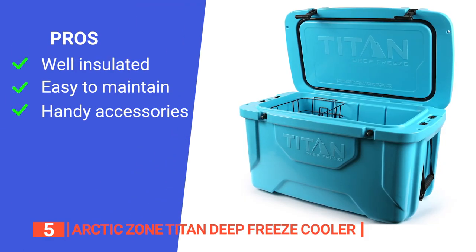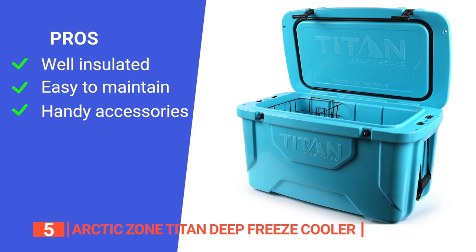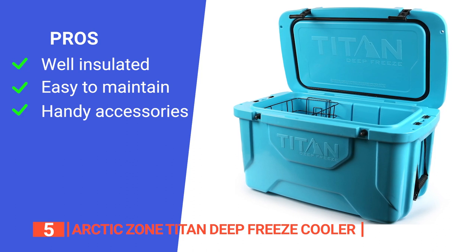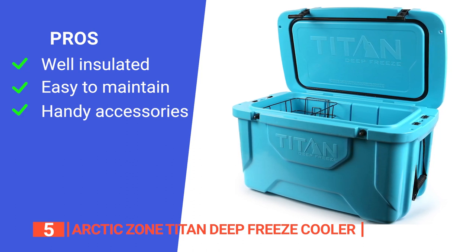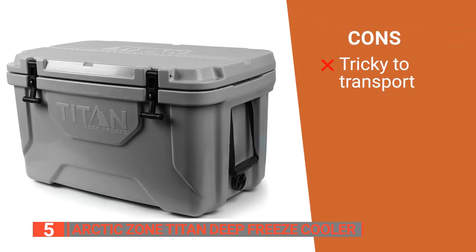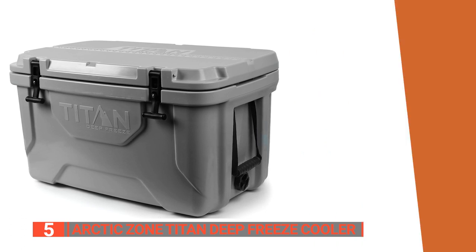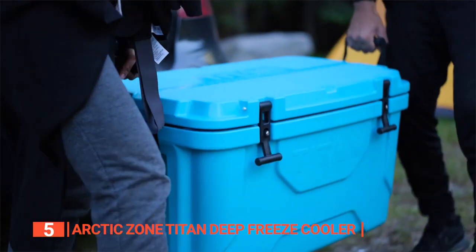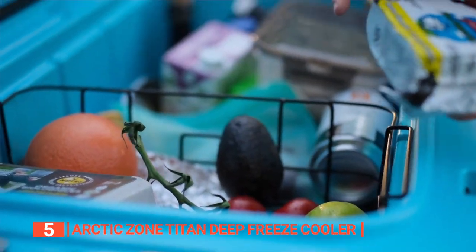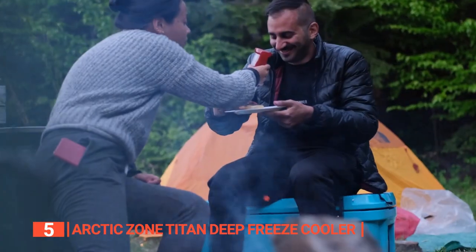Its pros are: impressive ice retention up to 8 days when filled completely, built-in microbin protection that helps prevent odors and stains making it easier to clean, and a removable wire basket and integrated fish ruler for added convenience. However, it's quite heavy and bulky, and as the handles are on fabric straps, it tends to swing, making it more difficult to carry. The Arctic Zone Titan Deep Freeze cooler is a must-buy for anyone looking for a reliable, high-performance cooler that can keep drinks and food chilled for up to 8 days, making it perfect for outdoor adventures and tailgating with friends.